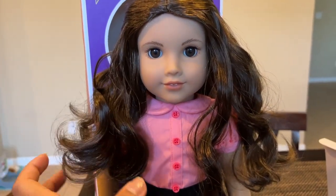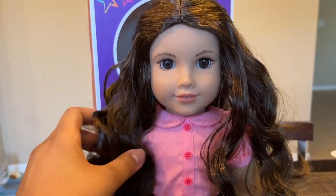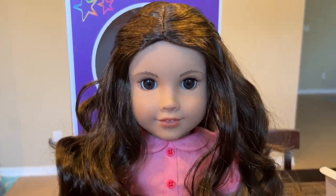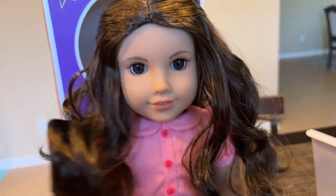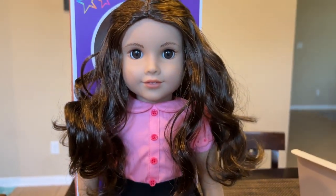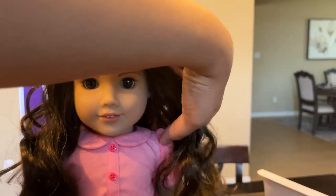I might just look up some hairstyles and see which one is the easiest I can do. Because her hair is short and it's not like a real full head of hair, of course — it is a wig. You see these little short parts. We're not working with much, but yeah, this is the best I can do as far as hair.